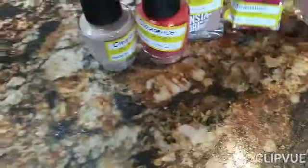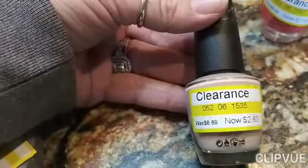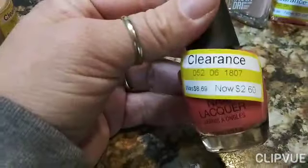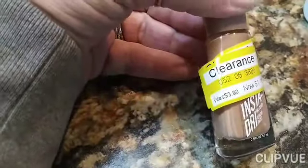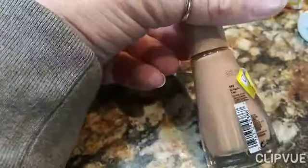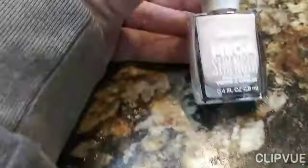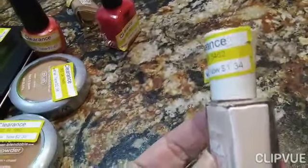Some nail polishes. This is OPI — normally $8.69 for nail polish, and I paid $2.60 for that. This one is also $8.69 and I paid $2.60 — I think that might be OPI as well. This one was $3.99 and I paid $1.18 — I have this brand and it's a really good brand. This is pretty for summer, $6.99, $2.08 for that. I love nude colors — this is $4.49, and $1.34 for that.